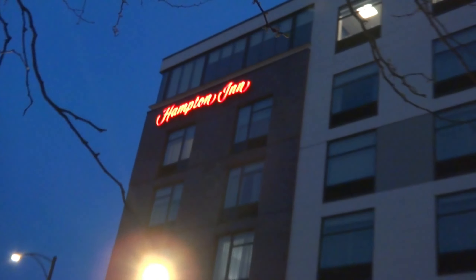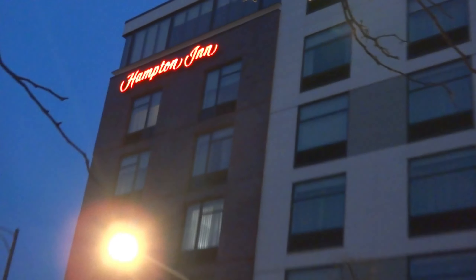Alright, another hotel tour. This time we're touring Hotel Hampton Inn in Chicago, North Loyola Station.